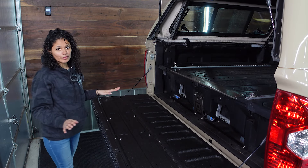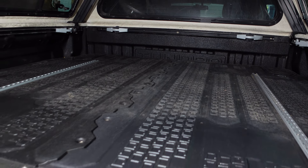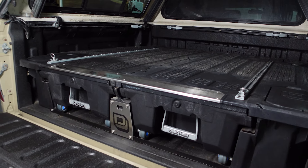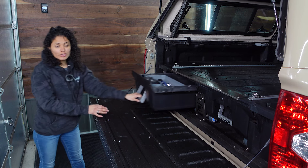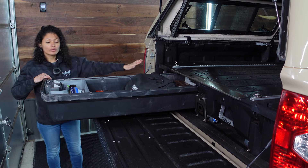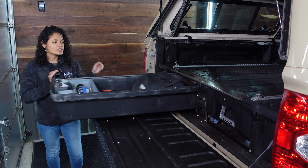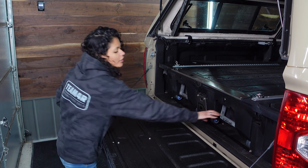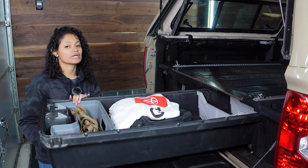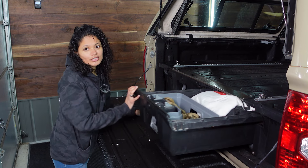We got really lucky with the Decked system — we were able to get it used for about $500, which was a steal because these usually run north of $1,500. The doors slide out, which is really convenient. We carry our air compressors, bungees, some tools, ham radios, and towels. It's a really easy way to carry lots of gear organized and know the truck is always ready for adventure.